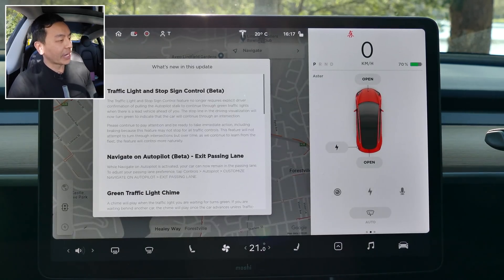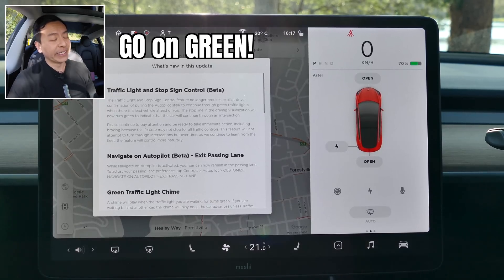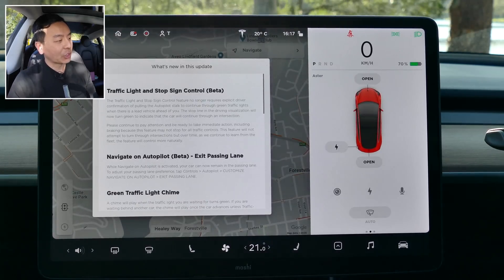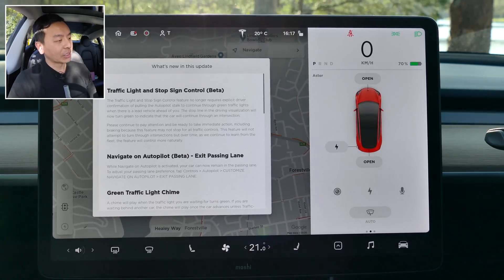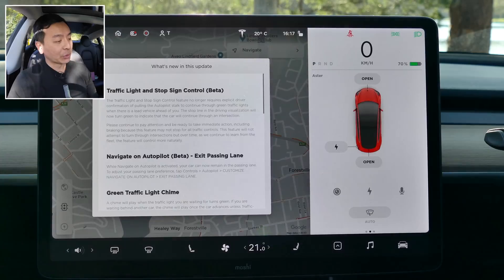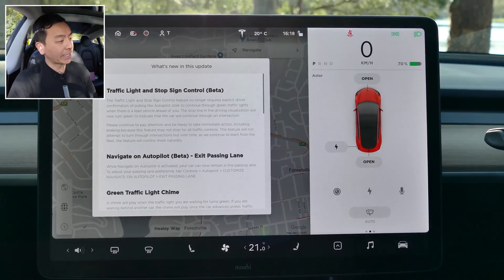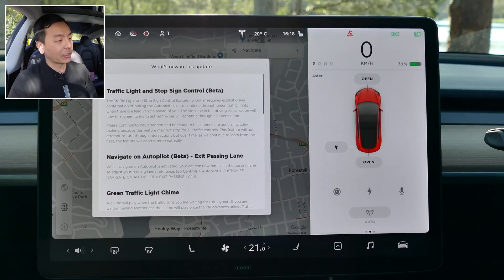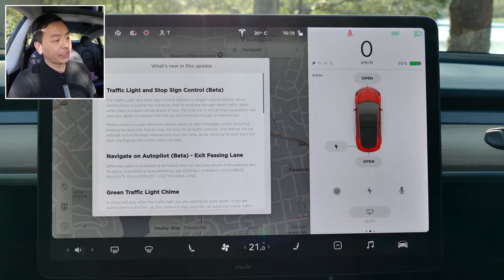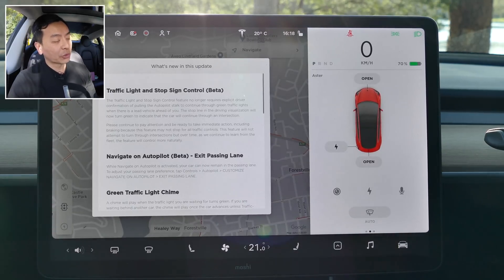First feature: traffic light and stop sign control — commonly known as go on green. The traffic light and stop sign control feature no longer requires explicit driver confirmation of pulling the autopilot stalk to continue through green traffic lights when there is a lead vehicle ahead of you. The stop line in the driving visualization will now turn green to indicate that the car will continue through an intersection. Please continue to pay attention and be ready to take immediate action including braking, because this feature may not stop for all traffic controls. This feature will not attempt to turn through intersections, but over time, as we continue to learn from the fleet, the feature will control more naturally.